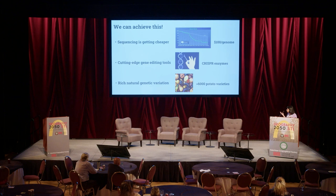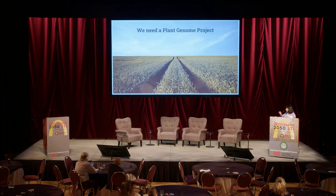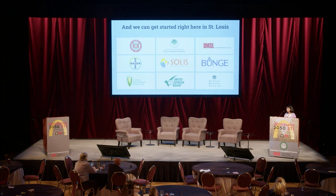We can achieve this — it's very doable. Sequencing is getting cheaper; you've heard of Moore's Law — we can now sequence a genome for $100. Gene editing tools like CRISPR enzymes are getting more commonplace. And we have an untapped source of natural genetic variation: 6,000 varieties of potato alone. So I'm proposing that we need a plant genome project, like the human genome project we had 20 years ago.